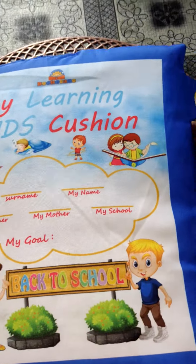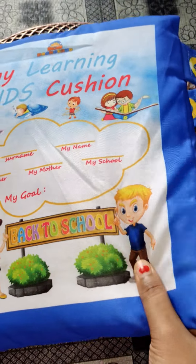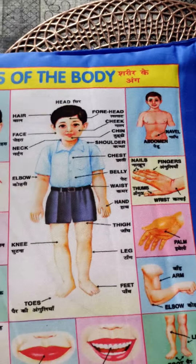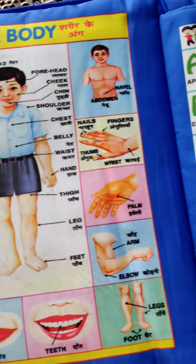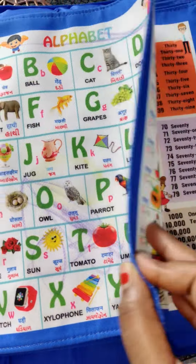If you have little kids in your house, you should definitely purchase this product. There are a lot of topics that you can learn, and they are given in a picturized form. This pillow is made very attractive, and the picture quality is also very good.